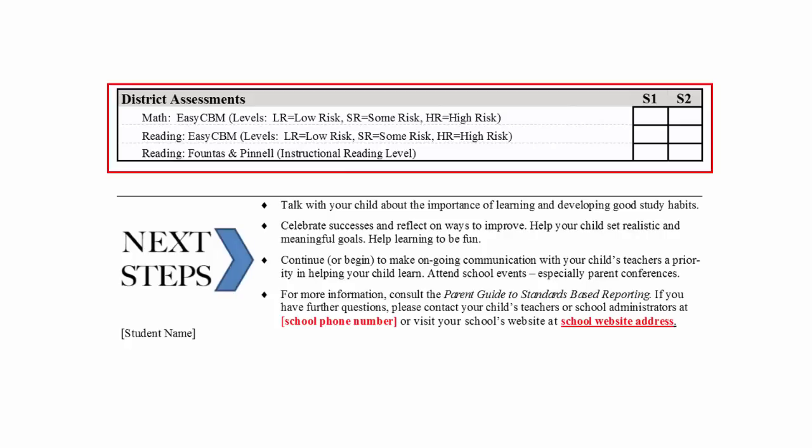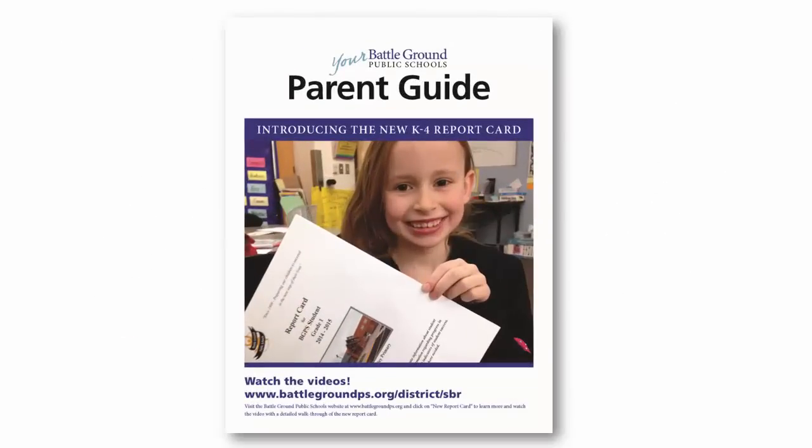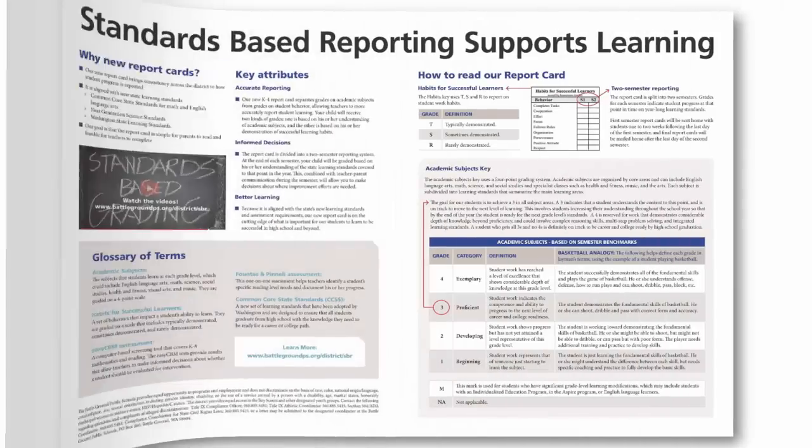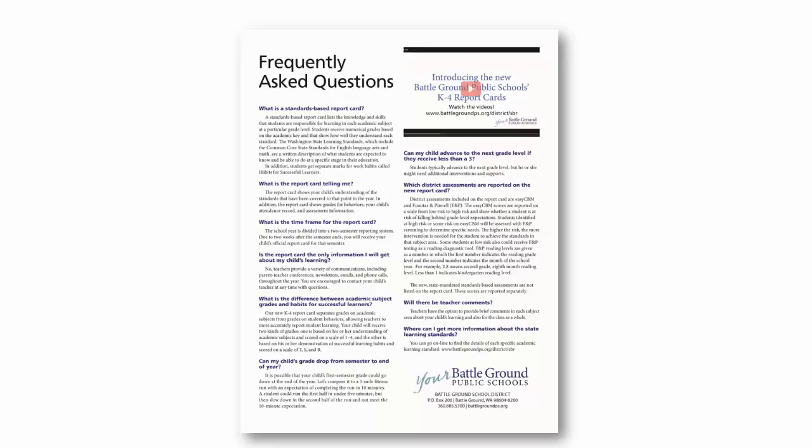Some students at low risk also could receive Fontes and Pinel testing as a reading diagnostic tool. The final piece of the report card is the box labeled Next Steps. This section offers suggestions for ways that parents can support their children's learning and for where to find additional resources. We recommend parents take time to read through the parent resource guide and become familiar with the new reporting system. The guide includes key attributes of standards-based reporting, a glossary of terms, information on grading, and frequently asked questions. The parent guide will be sent home with every family as a resource tool. The guide is also available online as an interactive flip book.